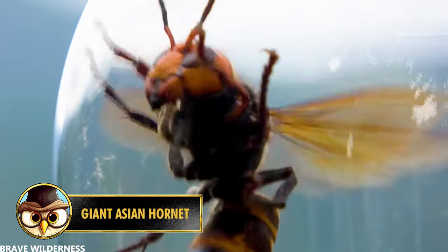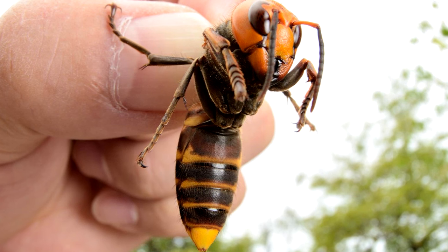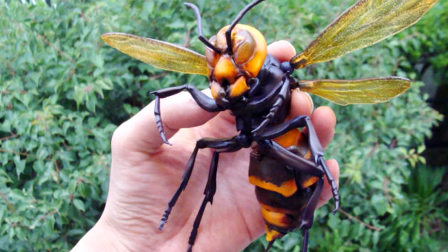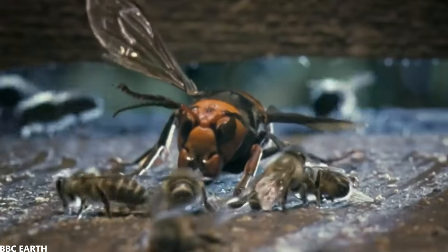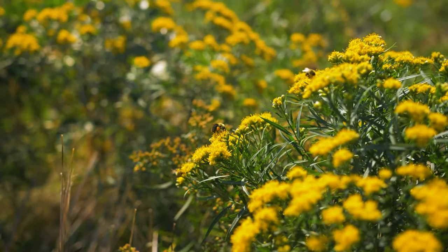The Asian giant hornet is an insect that has been spreading more and more over the last few years. You can find them in the tropical regions of China, Japan, and India. Since 2020, there have been reports of a number of them being found in America, and this can become a big problem. First of all, they can reach a length of almost 3 inches or 7 centimeters. Secondly, they can exterminate hundreds of bees at the same time, which is a big problem because bees are important for pollinating our food crops.